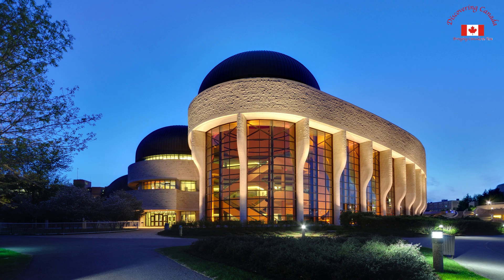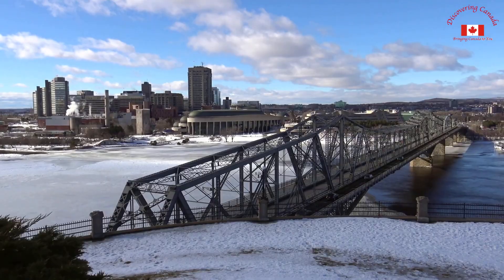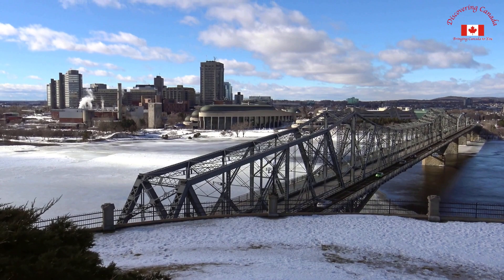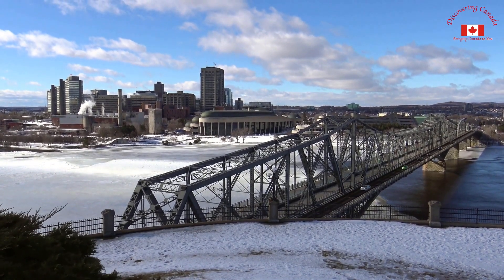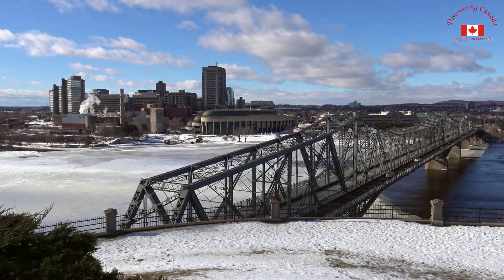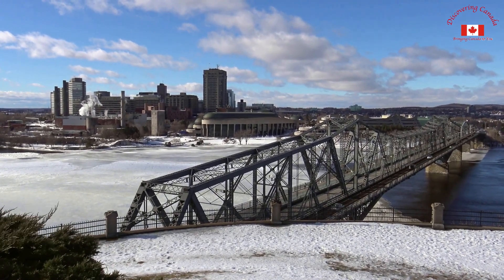The Canadian Museum of History is a must-see for anyone interested in learning about Canada's history and culture. Located in Gatineau, just across the Ottawa River, the museum houses a collection of over 4 million objects and artifacts, including indigenous art, military history, and Canadian cultural heritage.